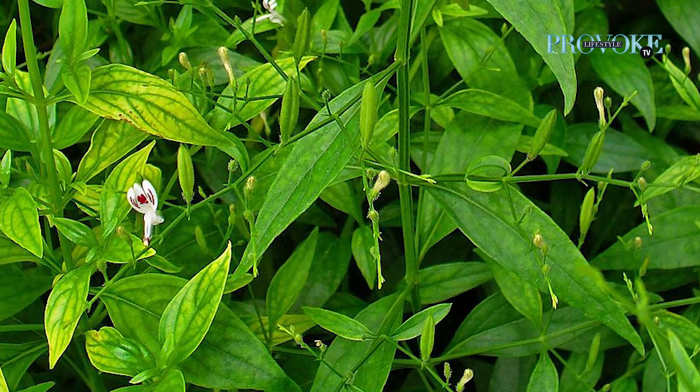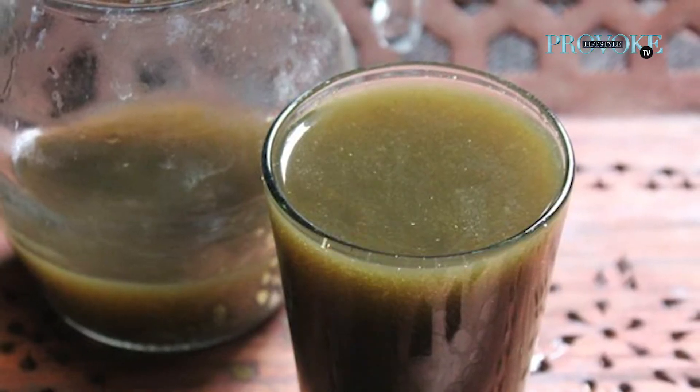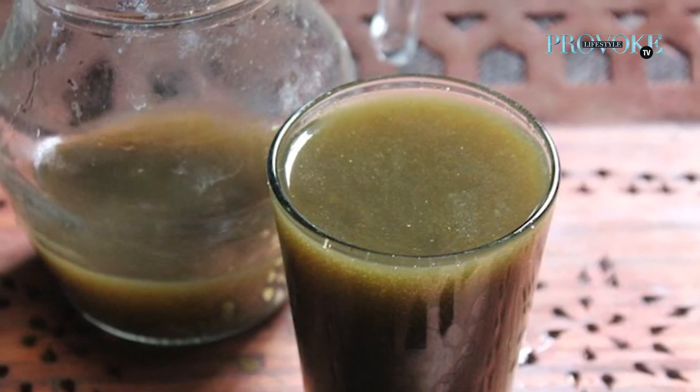We can treat dengue very easily. You can get nilavembu leaves and boil them in 200 ml of water, reduced to 50 ml. After it is reduced to 50 ml, strain it and add jaggery. For kids, you can add sugar instead. You can take this daily for 5 days.